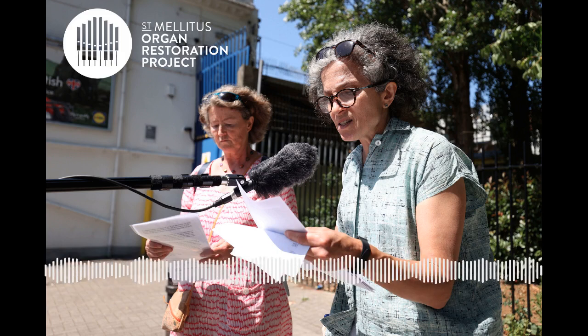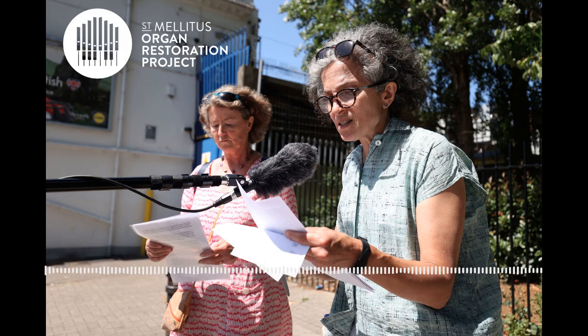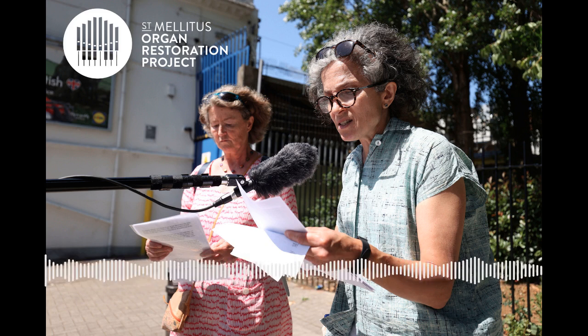Welcome to the St Melitus Organ Restoration Project's Pod Tour. This tour is designed to be taken on location as a guided walk. If you're listening at home or on the computer, it should work as a documentary in its own right. So sit back and enjoy.